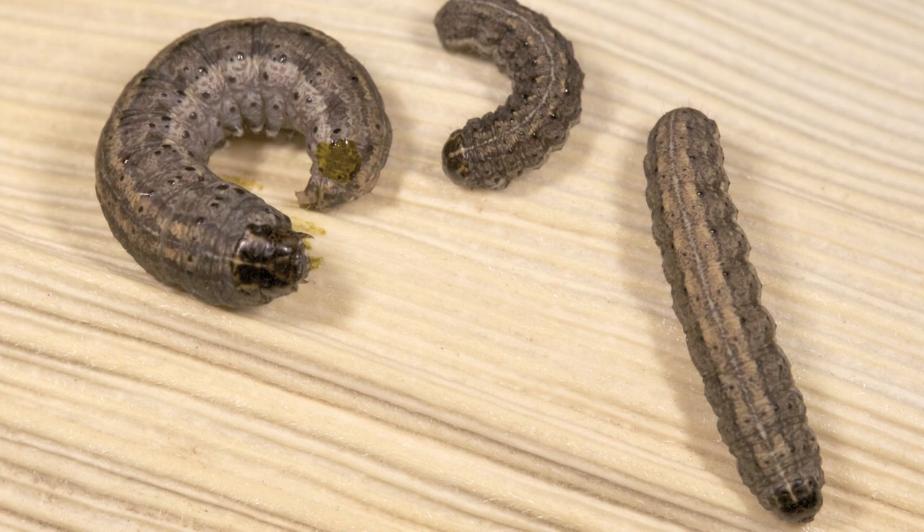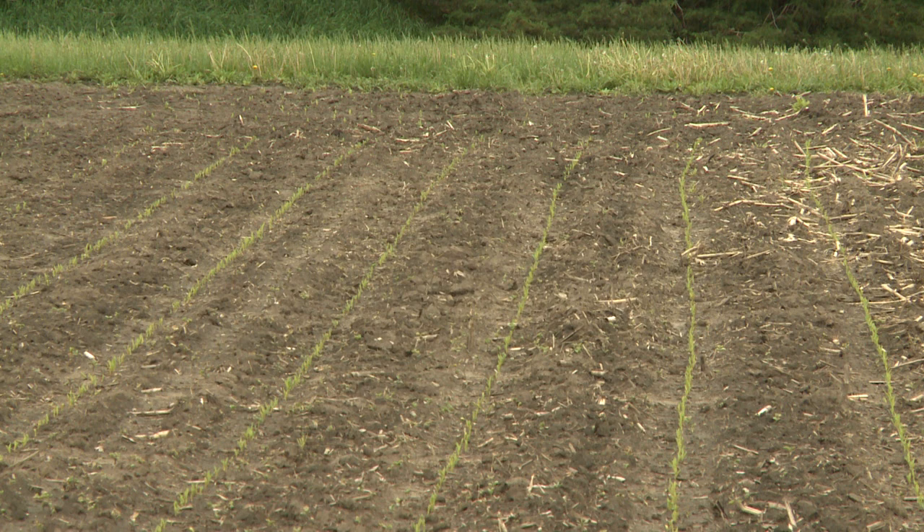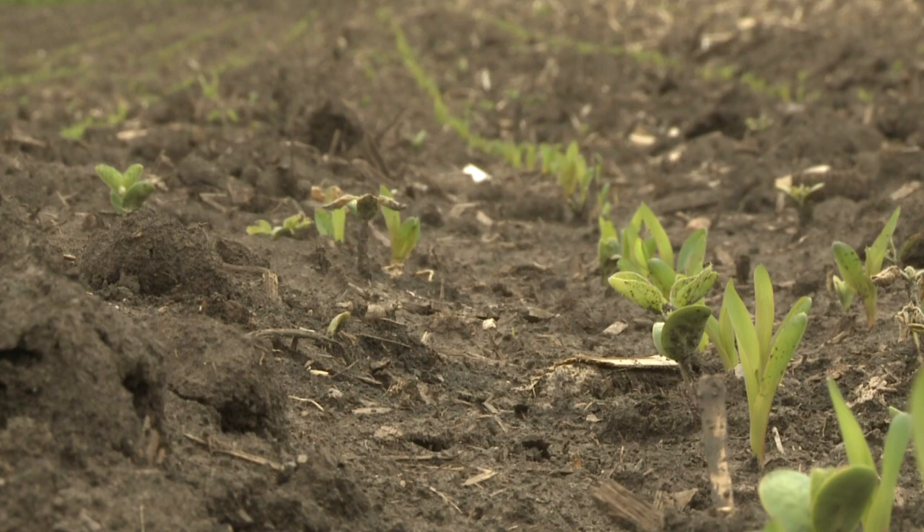The insects themselves aren't too active during the day, but if you see feeding damage on the leaves or the stem is cut at the ground level, you want to dig around the soil and see if you can find a cutworm and note the size of it — that's important in terms of how much longer it's going to be feeding. It's really important to scout your field now as the corn emerges because cutworms can cause damage relatively quickly, and there is a rescue treatment available, so it is important to check and see if you need to treat pretty soon.